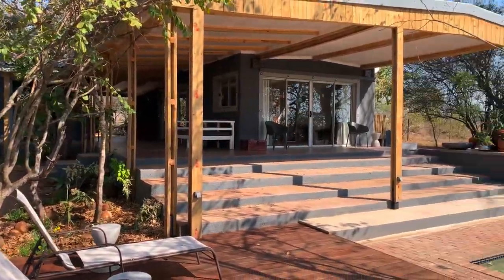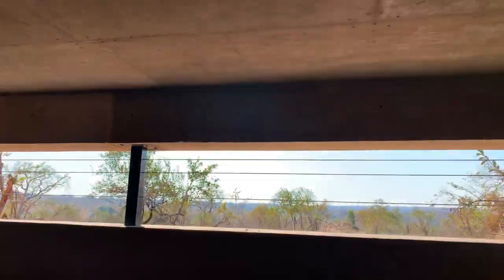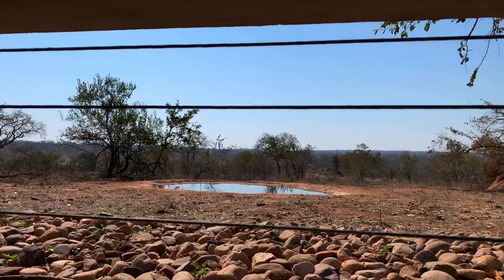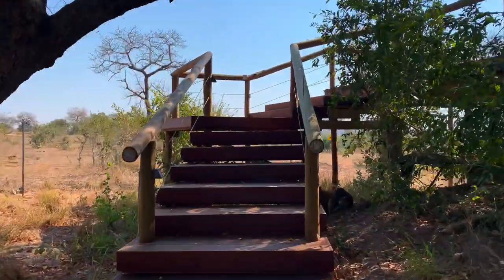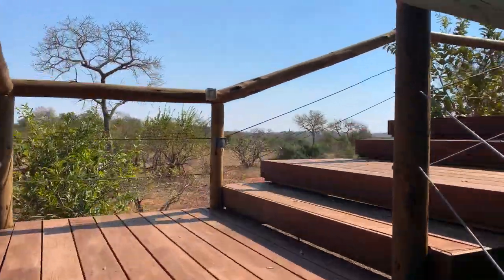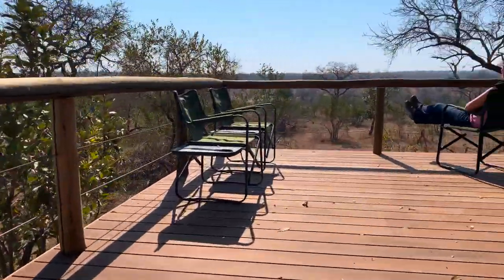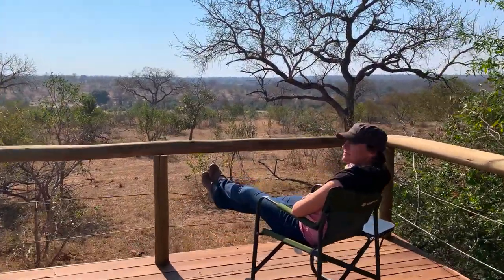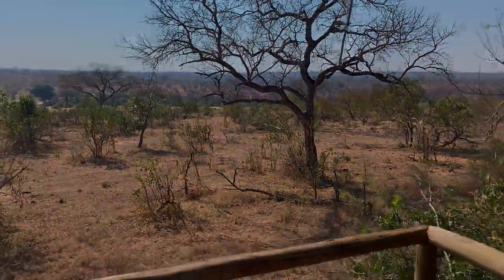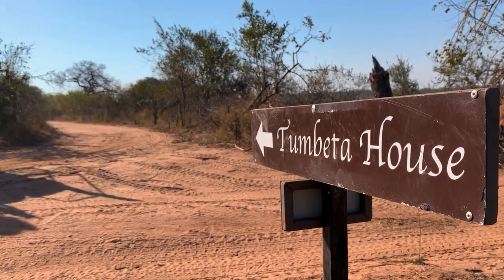Between game drives you can relax next to or inside the swimming pool, or make your way down into the underground hide that overlooks the camp waterhole. That's one of the things I love most about Tombeta — for such a small camp there are a lot of different places you can escape to during the heat of the day, including a large platform with stunning views of the surrounding bush. Before you know it, it's time for the afternoon game drive.